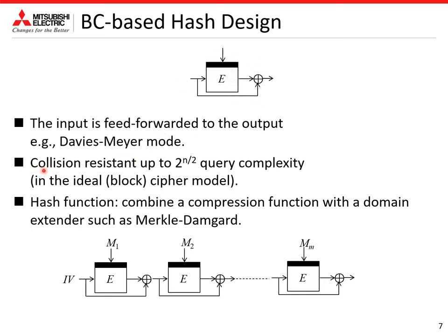The feed-forward operation ensures collision resistance up to 2^(n/2) query complexity in the ideal cipher model, where n is the block size. A variable input length hash function can then be obtained by combining a compression function with a domain extender such as Merkle-Damgård. This is Merkle-Damgård with Davies-Meyer mode.